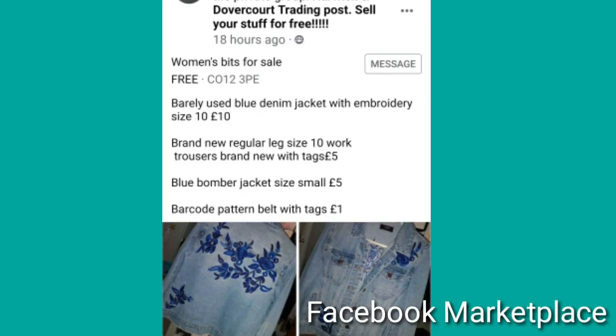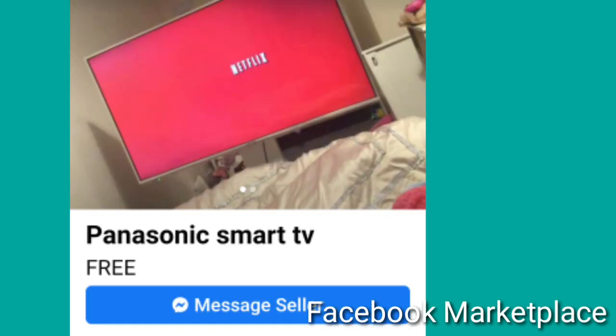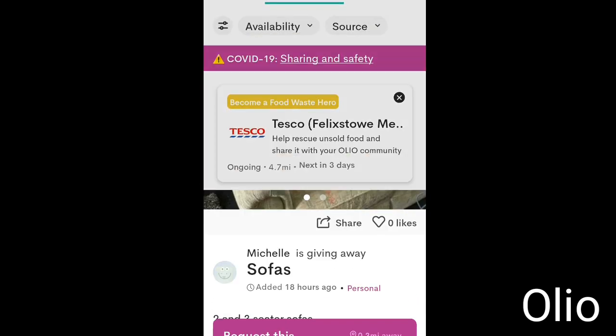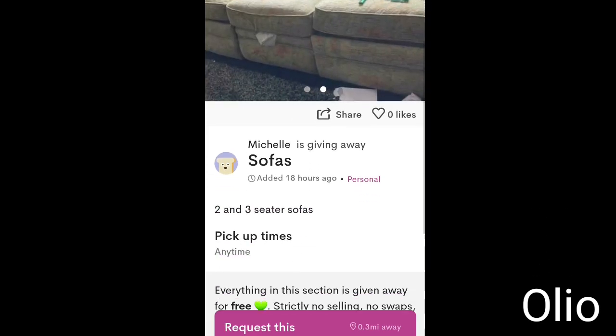Another good place to get stuff for free is Facebook Marketplace. Just be aware some people say free and it's not always free. This TV was actually free, which is why I couldn't get a screenshot of the bottom of the listing - it went so quickly. Another app I use is called Olio, which has general household stuff and food on it.